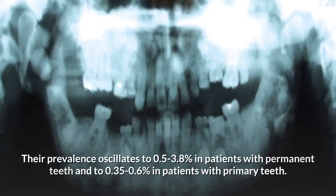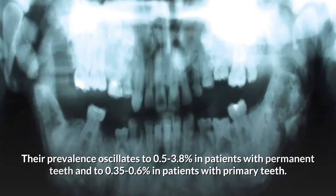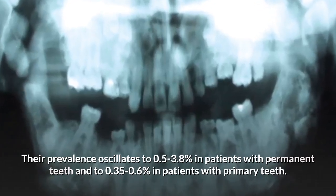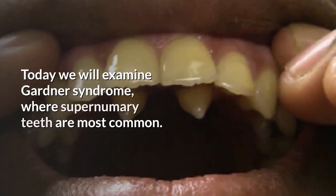Their prevalence oscillates between 0.5–3.8% in patients with permanent teeth and 0.35–0.6% in patients with primary teeth. Today we will examine Gardner syndrome, where supernumerary teeth are most common.